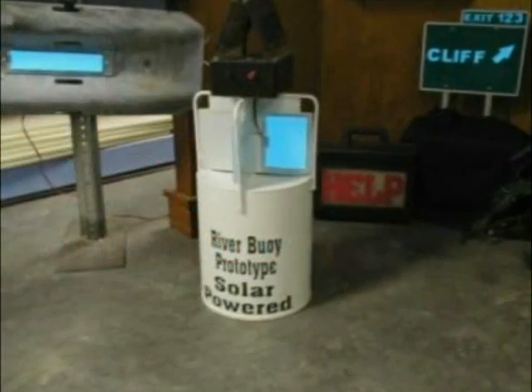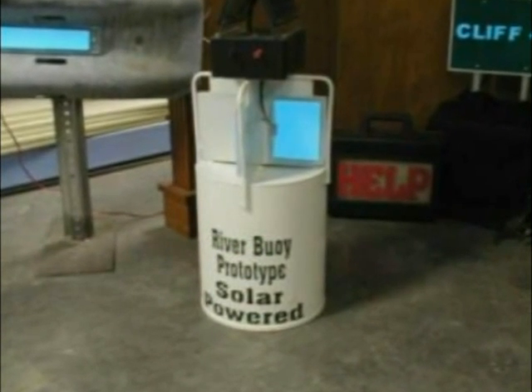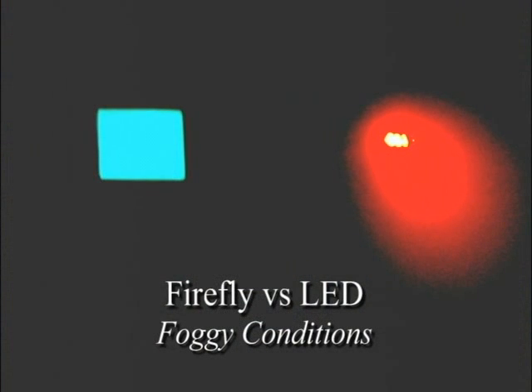Firefly Technology is adaptable enough to use in a wide range of environments without compromising performance. The unique physics of the Firefly Light promote high visibility through smoke, fog, and dark with no halo effect.